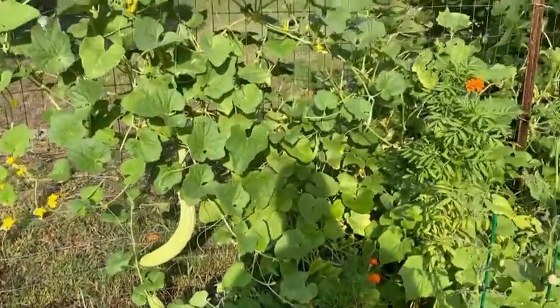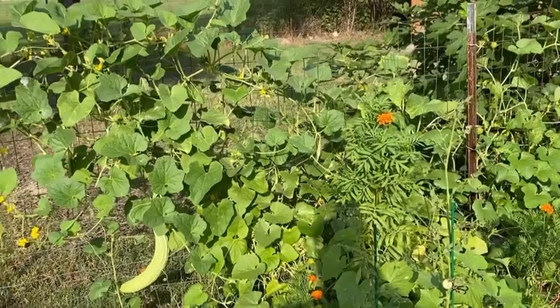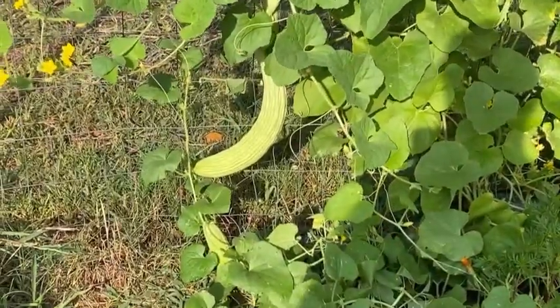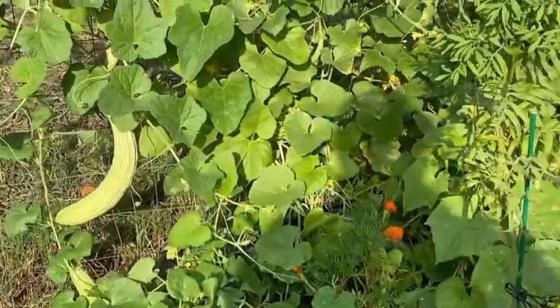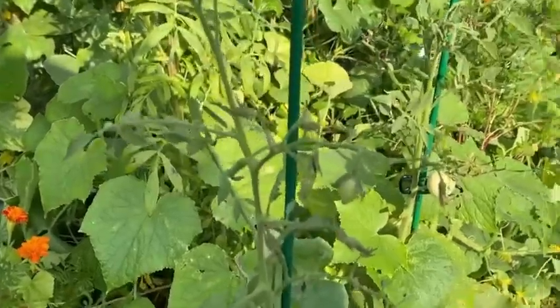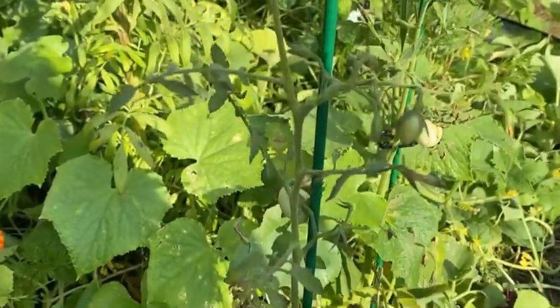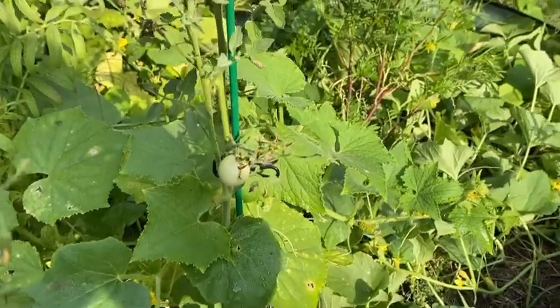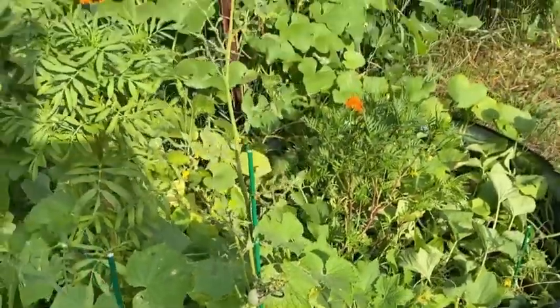Also right here we have all of our cucumbers. We have our Armenian cucumbers — these will get harvested today. And then we have our regular cucumbers off in there. We have some tomatoes — you see the tomatoes that are growing? There was one that I harvested yesterday. And we have our marigolds.